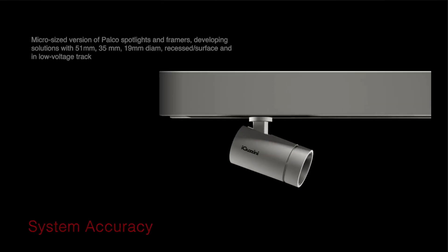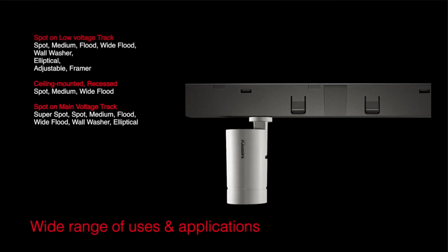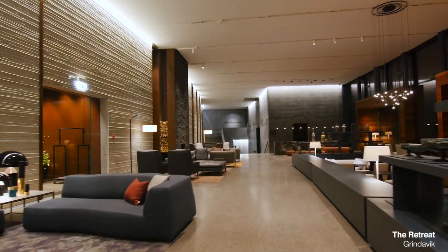Palco is a miniature low-voltage track system that can be recessed, suspended, or surface-mounted on wall or ceiling. It is available in black or white and is ideal for retail, residential, hospitality, or museum applications.